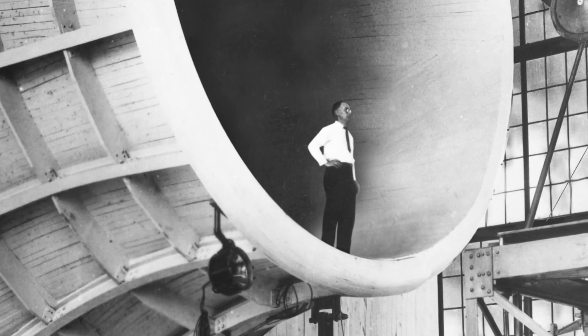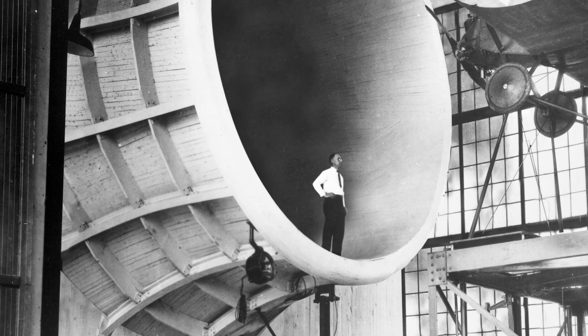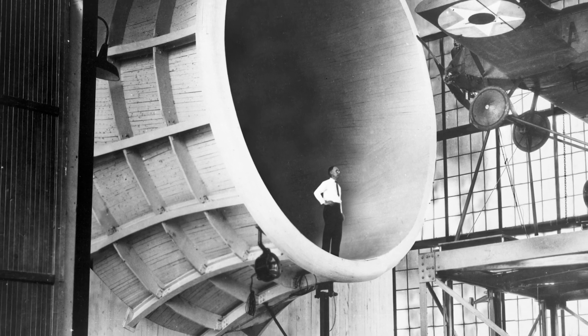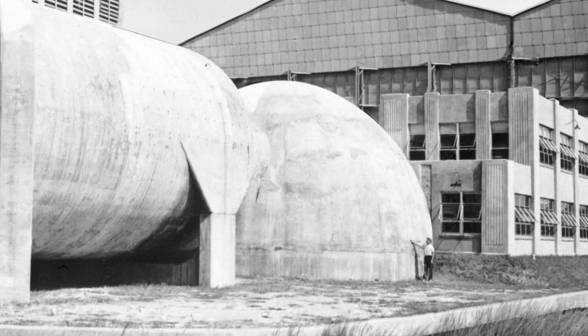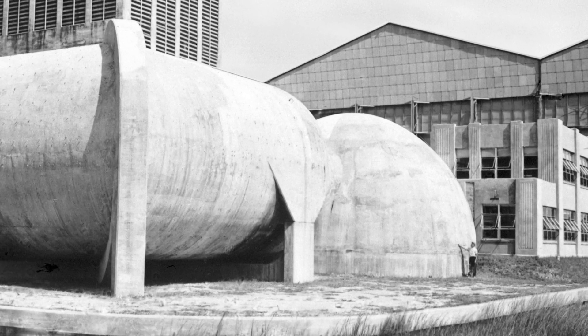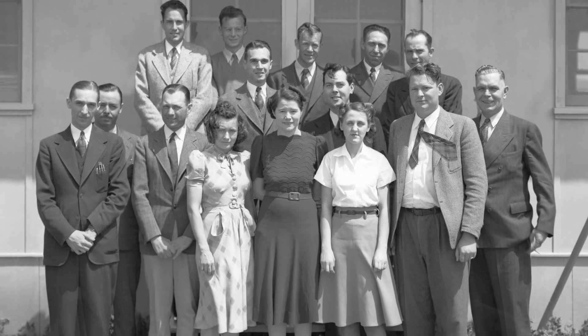Langley engineers relentlessly designed cutting-edge test facilities and devised practical solutions for problems encountered with flight. By 1939, there was no more space to build, so expansion moved west. The core group of researchers at new labs across the country came from Langley.